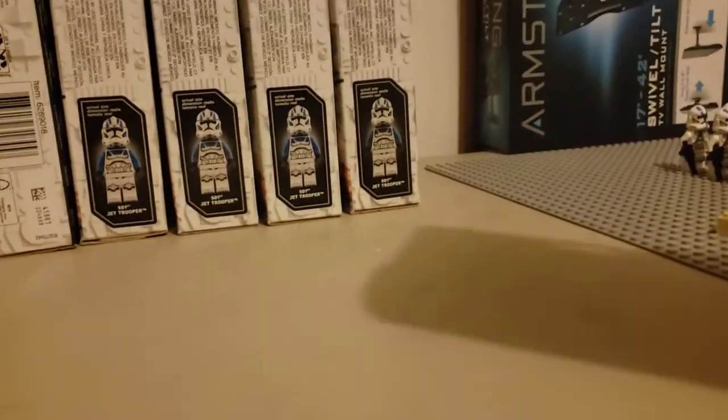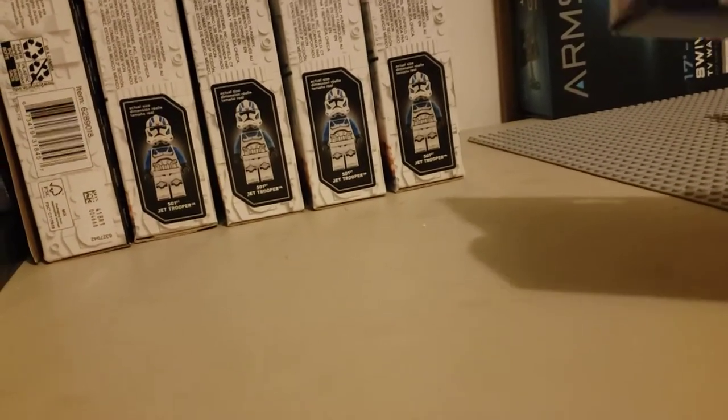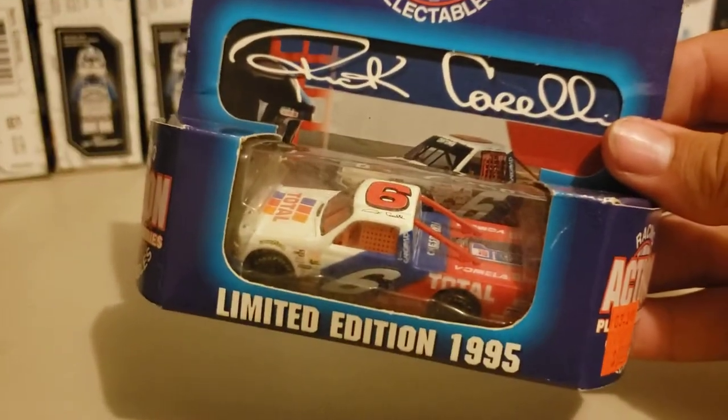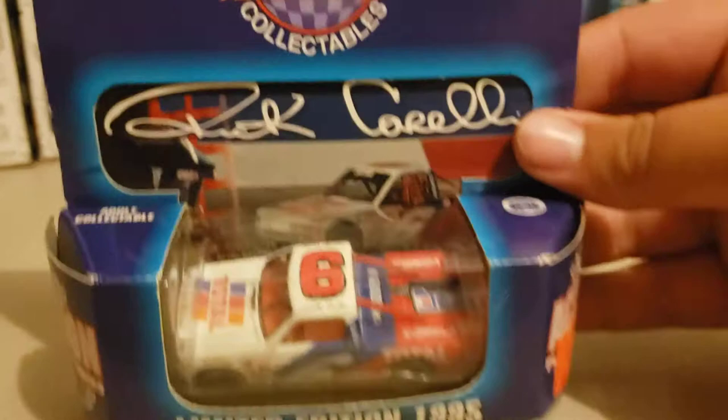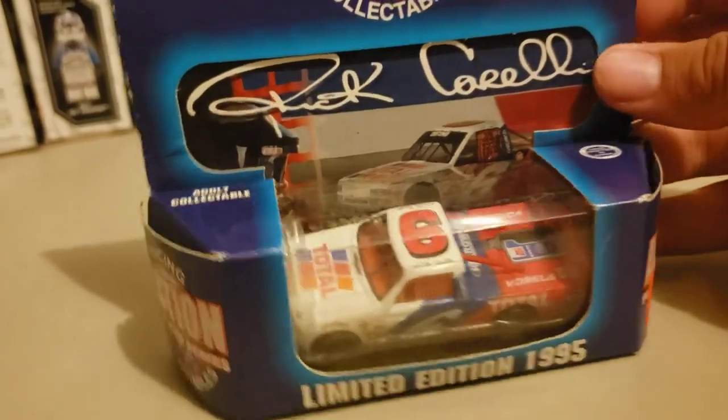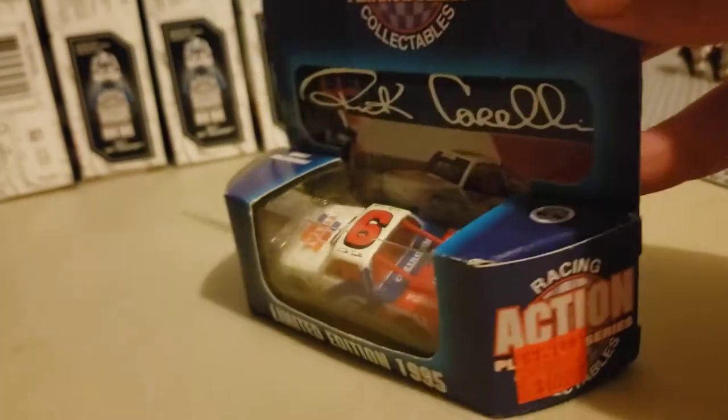Now this one I picked up at 3 for $5. Here's the first one — Derek Cope, I believe. I just picked it up because it was 3 for $5 and I don't have any old trucks. My voice is starting to go, which is not good.